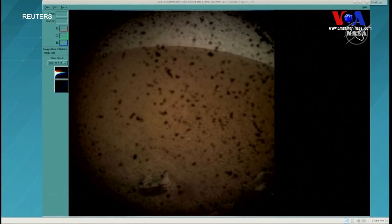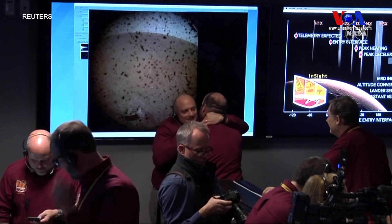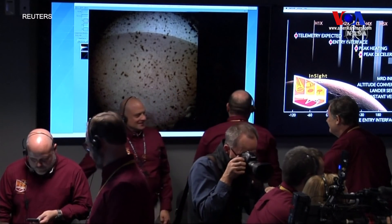That's part of the lander deck on the front left. It looks like there's not a lot of rocks in the field of view, but those dots you see are very likely to be dust particles on the lens — the dust cover, which will be removed. We'll get another shot later on.